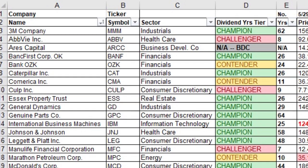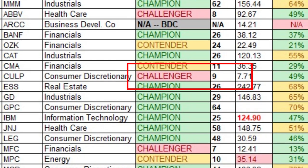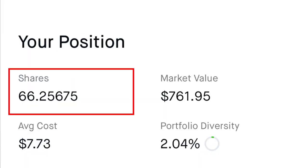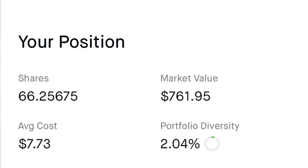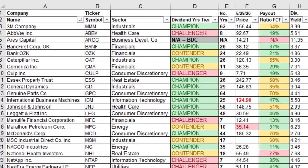Number eight is Culp Incorporated, ticker CULP, in the consumer discretionary sector. It's a dividend challenger with nine years of consecutive increasing dividend payments. I own 66.257 shares at an average cost per share of $7.73, which leads to a dividend yield on cost of 5.43%.